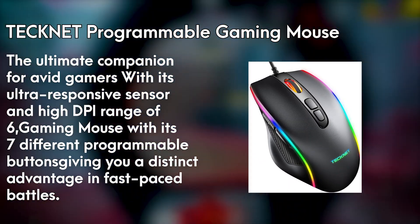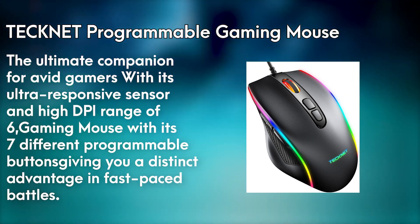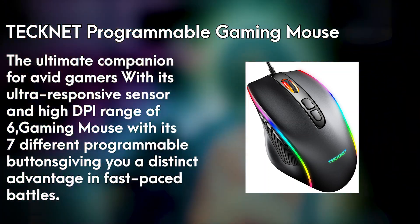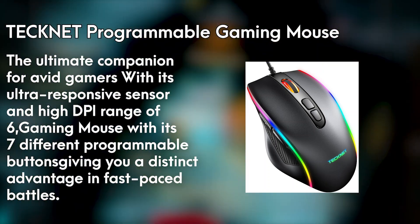The mouse's vibrant backlighting adds a touch of brilliance to your gaming setup, while the durable construction ensures long-lasting performance. Upgrade your gameplay with the TechNet programmable gaming mouse, with its seven different programmable buttons, and dominate the virtual realm with unrivaled precision and style.